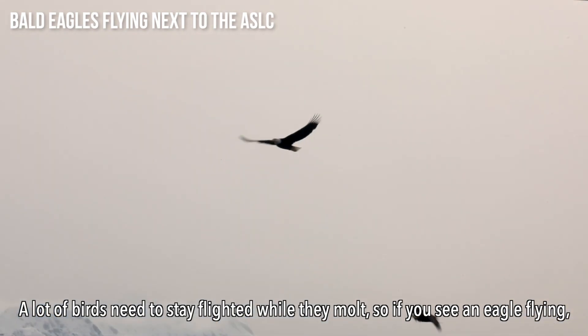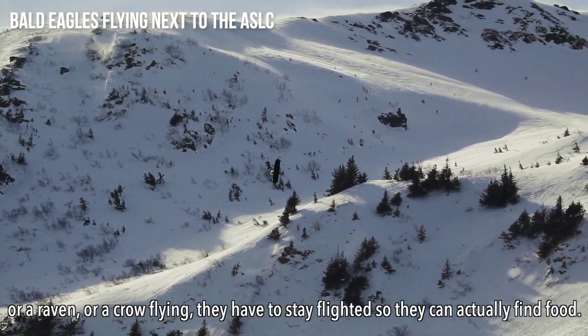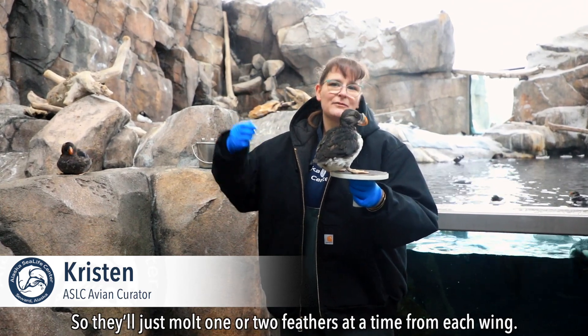A lot of birds need to stay flighted while they molt. If you see an eagle flying, or a raven or a crow flying, they have to stay flighted so that they can actually find food. So they'll just molt one or two feathers at a time from each wing.